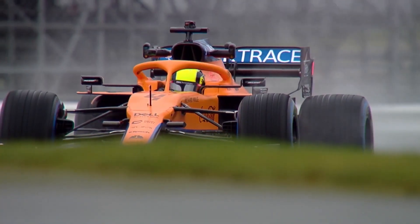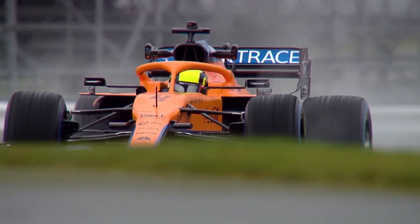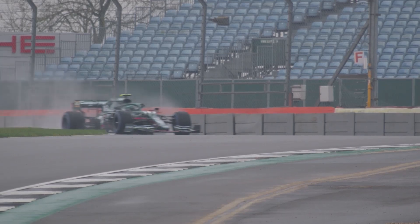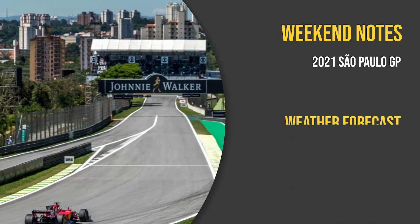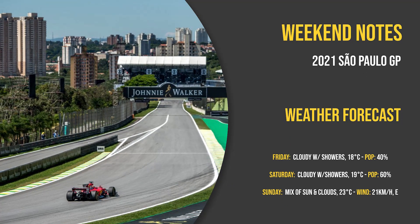Let's start by looking at the provisional weather forecast for Sao Paulo this weekend. The forecast can be unpredictable at this time of year in Sao Paulo, and we could see some rain this weekend. At the moment, rain is forecasted for qualifying on Friday and the sprint on Saturday, with a decently high chance of showers on both those days. Sunday is looking clear, however, but temperatures won't be very high all weekend long.